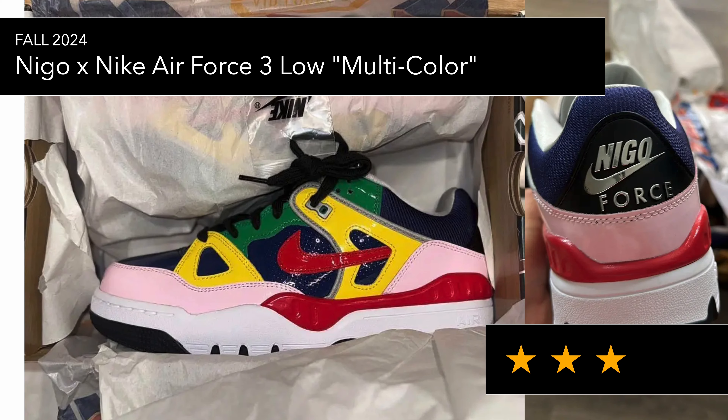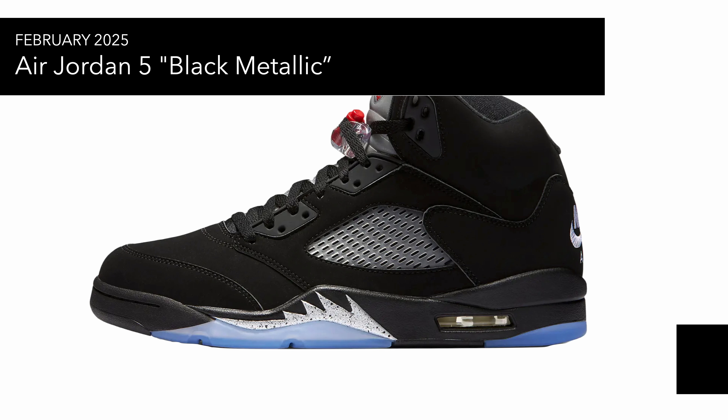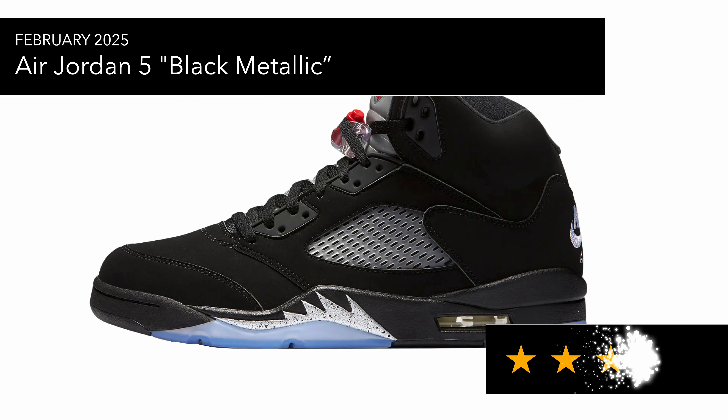Next up is the Air Jordan 5 Reimagined in Black Metallic, which has a glow-in-the-dark feel to it, with the laces supposedly swapped out for white or beige. Not mad at this one. The Jordan 5 isn't something I'd wear now apart from the lows, but if you're after a classic pair of Jordan 5s, this is one to get.